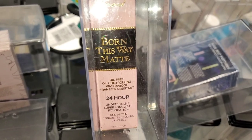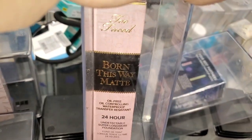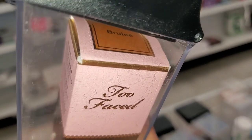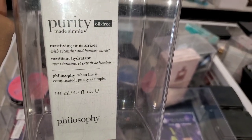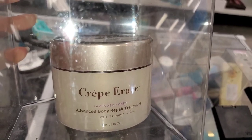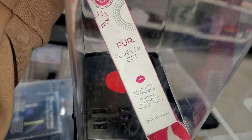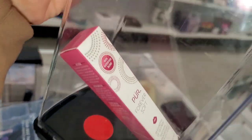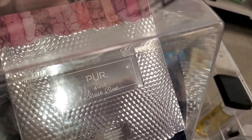I found one shade of the Too Faced Born This Way Matte Foundation — I love this foundation — running for $16.99 at Ross. They also had a Philosophy Purity Mattifying Moisturizer, full size, for $11. And there was a Crepe Erase lavender honey Advanced Body Repair Treatment for $26.99.